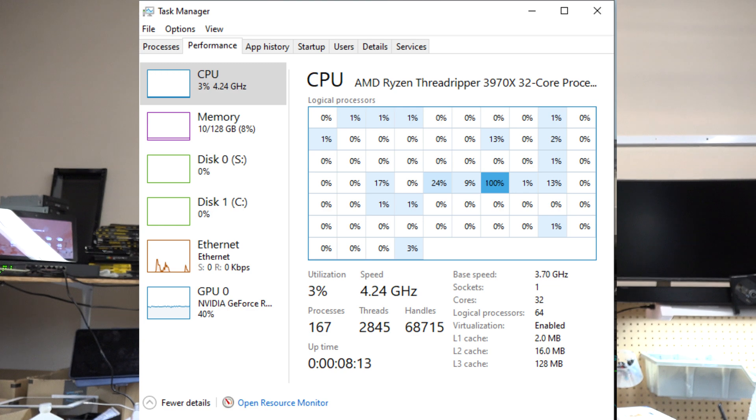Hopefully, when Vulkan comes out — which will go into beta, hopefully, in December of 2019, this is November of 2019 — that will make this situation a little bit better. But X-Plane's never going to use all 32 cores, or at least no time soon, and no game will.